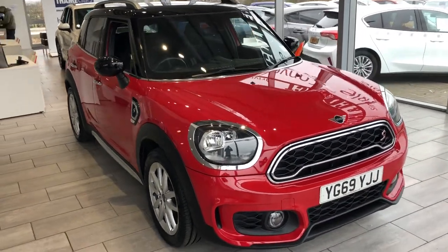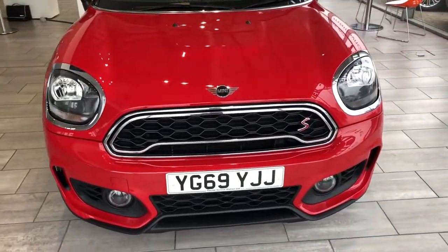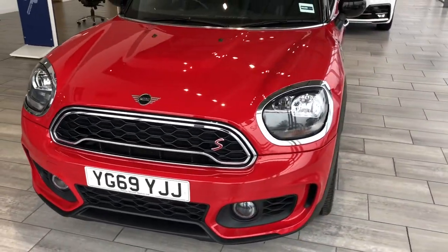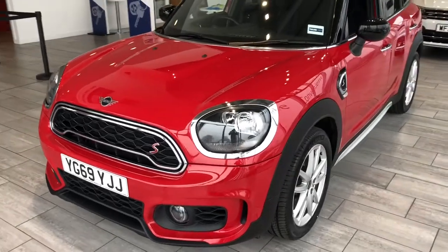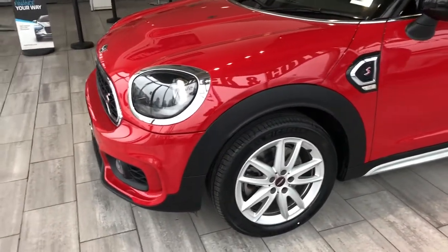Welcome back to Tame Cars. Here we have a delightful Mini Countryman for you today. This 60 mile plate, so late 2019, with less than 14,000 miles on the clock.